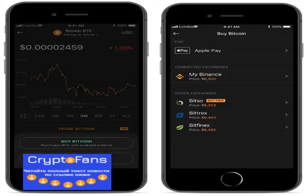Currently, the list of cryptocurrencies you can buy consists of BTC, ETH, DAI, and USDT. Over time, other jurisdictions, additional cryptocurrencies, and higher daily limits will be supported.